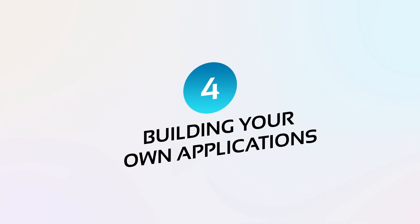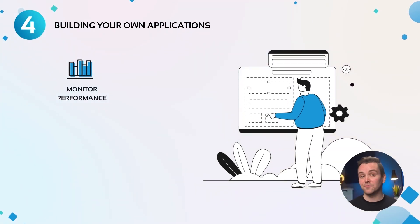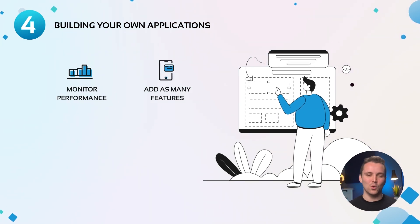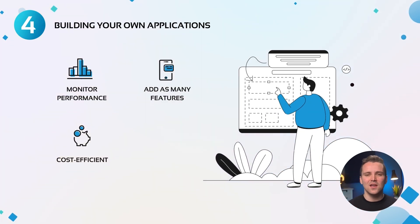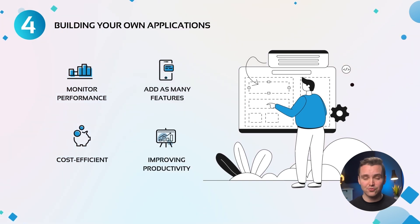Number four: building your own applications. So far we've only talked about coding in scripts. Coding can allow you to build applications that can make your life easier as a DevOps or cloud engineer. These applications can be for monitoring purposes for your infrastructure's performance. The great thing about building applications yourself is that you can add as many features as you want. It's also cost-effective since you don't have to pay for third-party services. You can also build these applications for different teams in the organization, improving productivity.